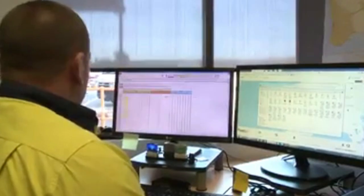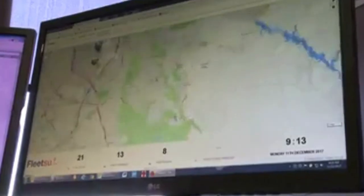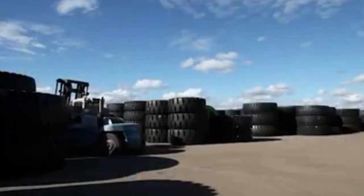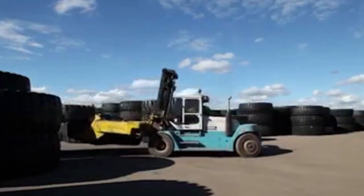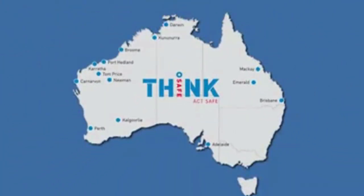Each tyre has a unique serial number and is tracked through Centurion's WMS system, giving our customers 360-degree visibility of their OTR supply chain at all times. Centurion caters for all OTR brands, and we have ample storage capacity at our Perth HQ and other distribution centres Australia-wide.